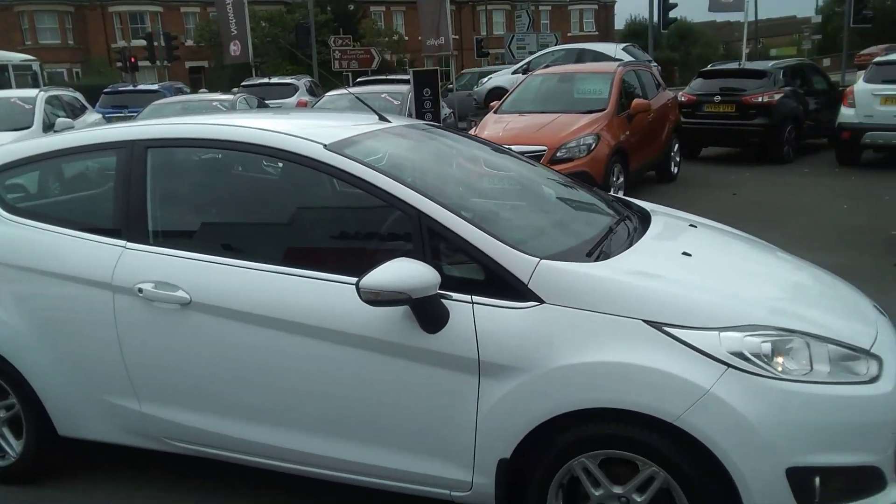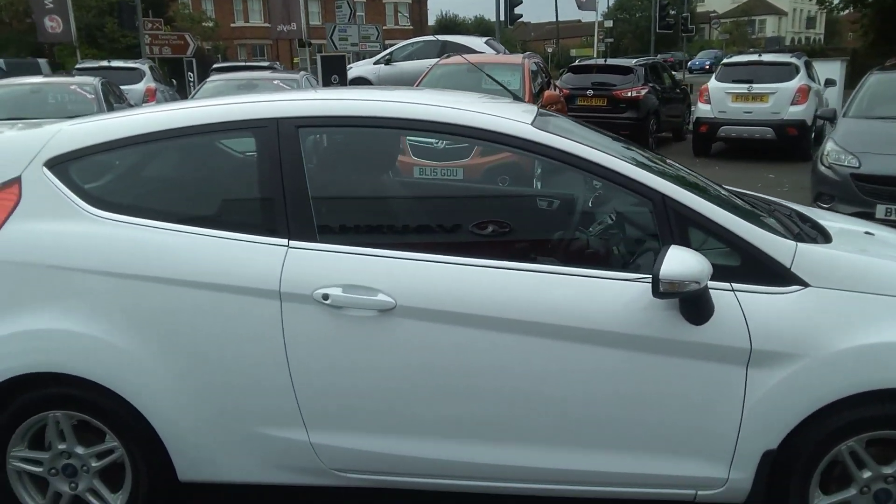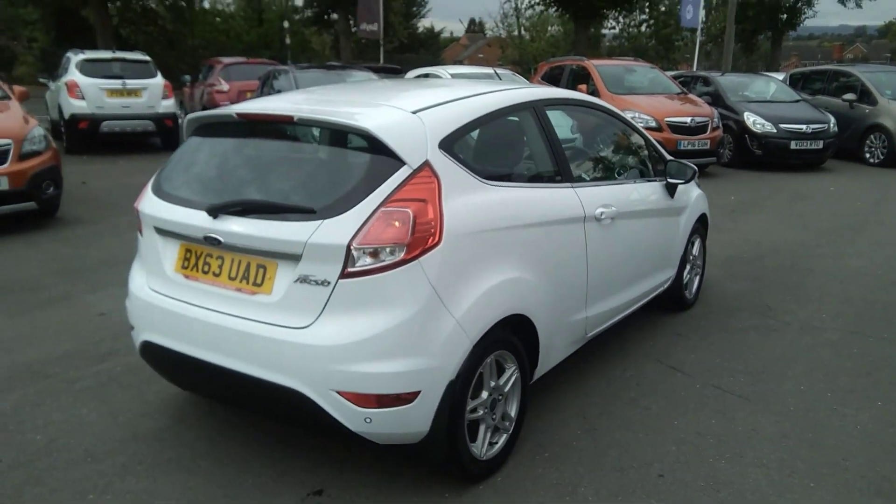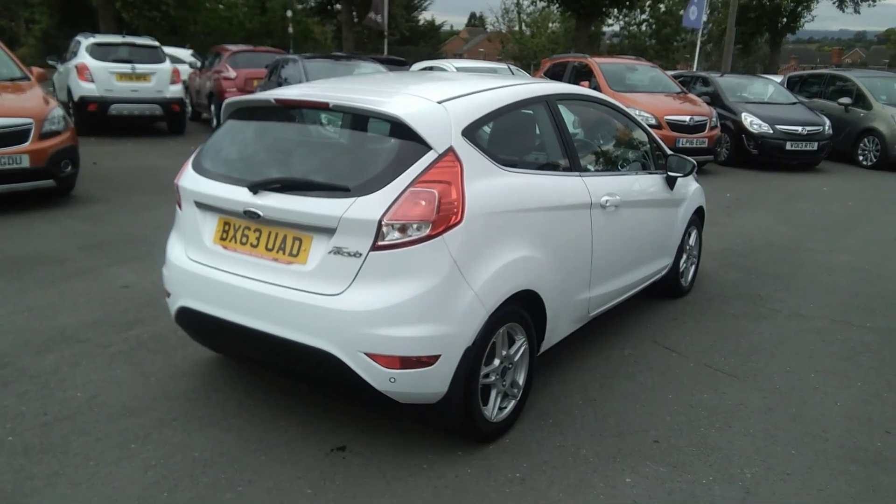This petrol model comes with front fog lights, alloy wheels, and it has mud flaps fitted to it as well. It also has factory fitted rear parking sensors, optionally extra.